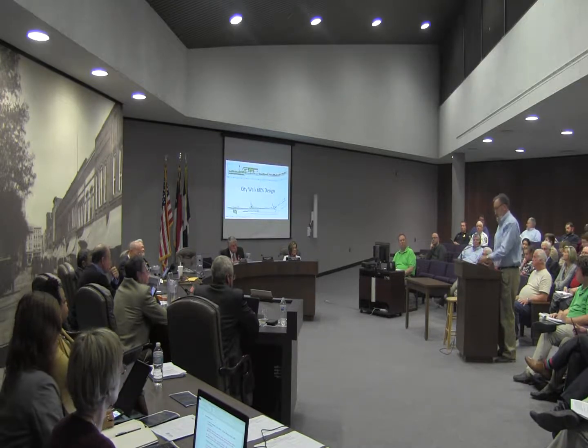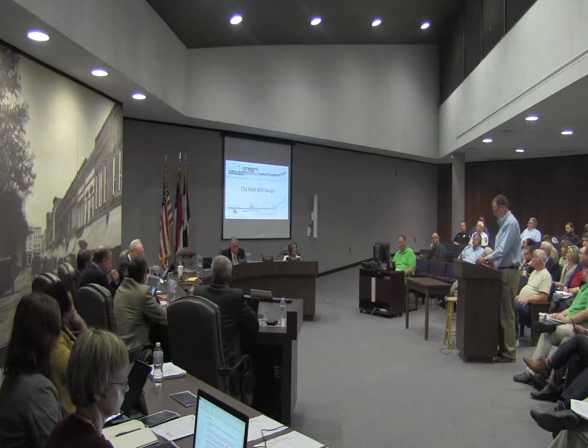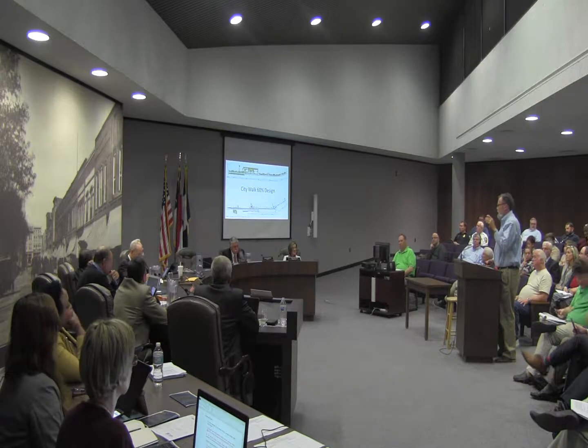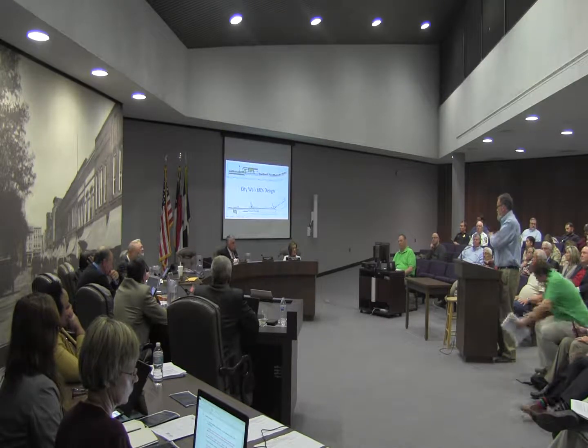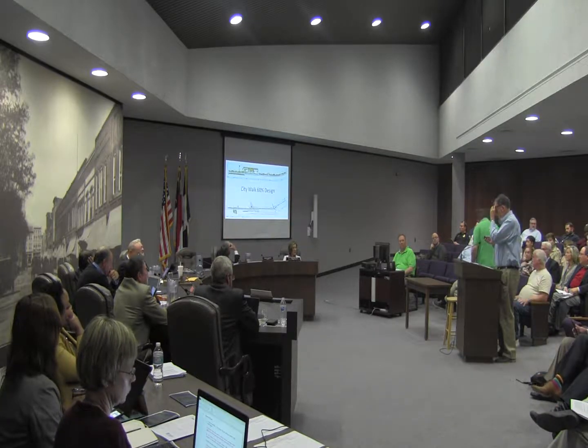Speaking of alternate transportation forms, I think we're going to talk about CityWalk tonight. It'll take a few minutes, and I'm going to walk you through CityWalk from the west end all the way to the east end — take you on a little journey through CityWalk.